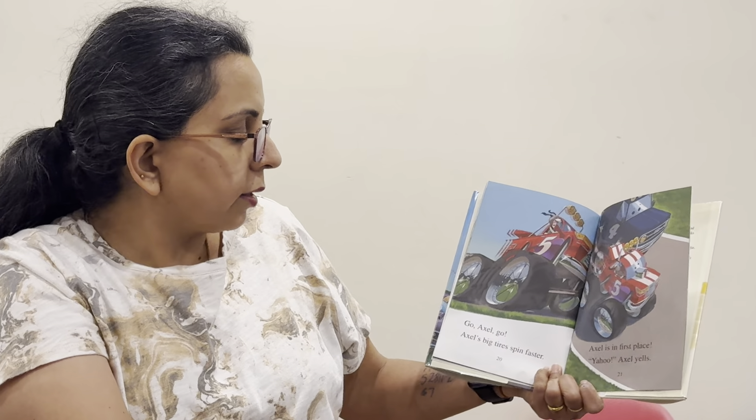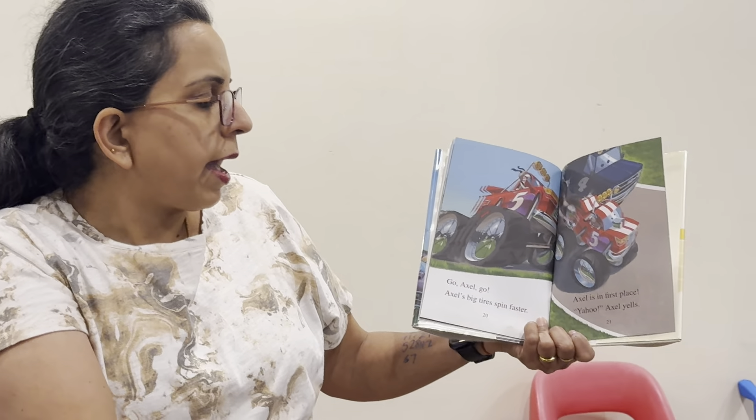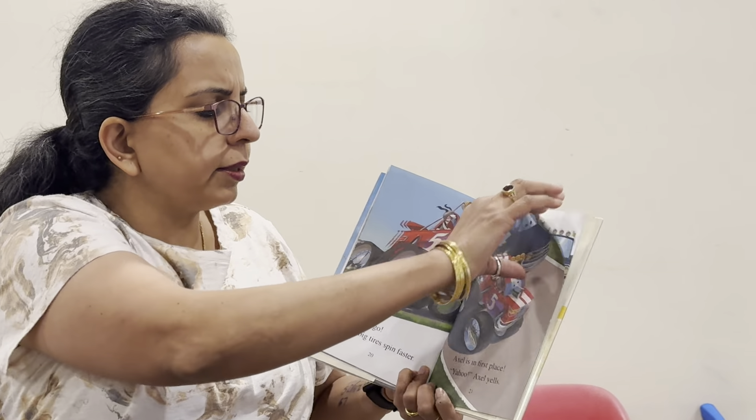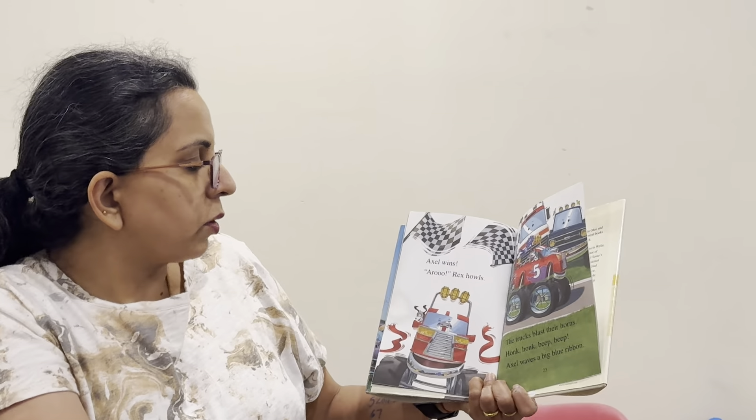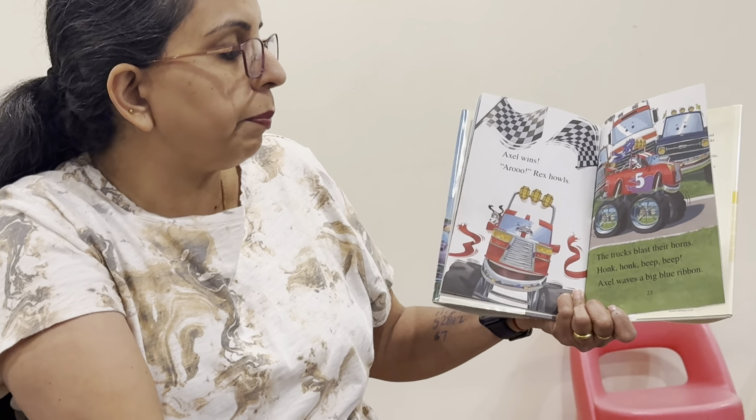Axel is in second place. Go, Axel, go! Axel's big tires spin faster. Axel is in first place. Yahoo! Axel yells. Axel wins. Aroo! Rex howls. The trucks blast their horns. Honk, honk, beep, beep. Axel waves a big blue ribbon.